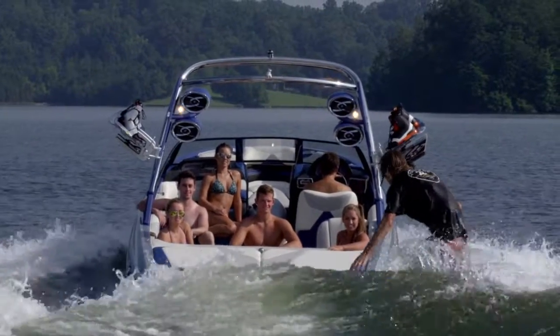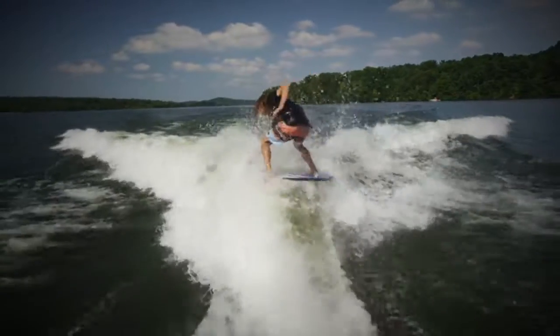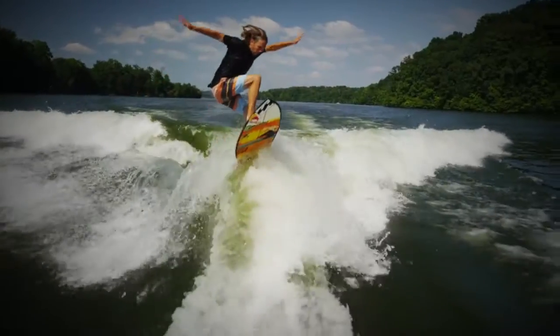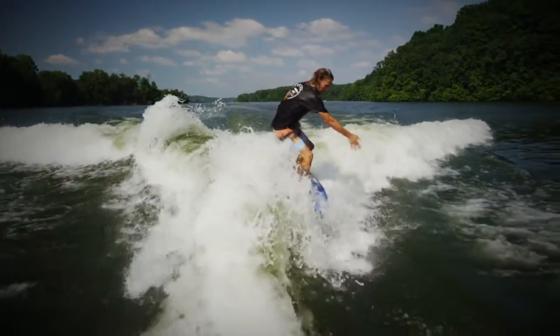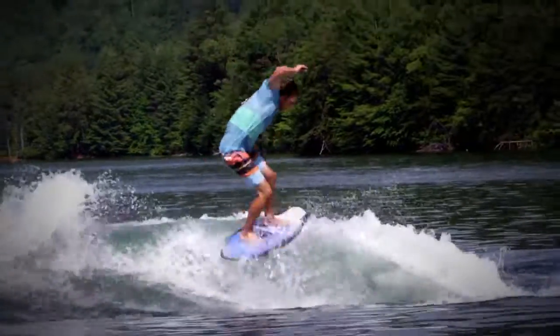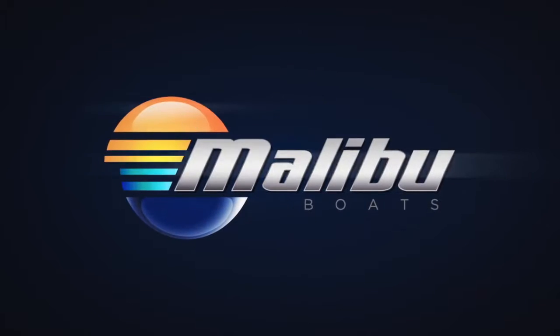Malibu has also incorporated a signal horn on the transom and optional indicator lights on the tower, helping the rider time his transfer from one side to the other. Transfers have never been easier. With the best out-of-the-box surf wave on the planet, Surf Gate is life without limits.